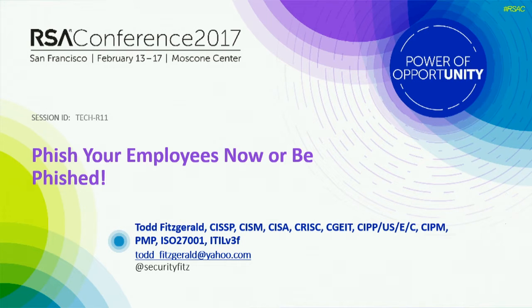Thanks, Bill. I actually work for a new employer now, which has changed since the slides went in. I work for Northern Trust.